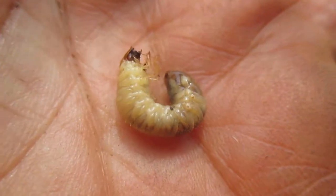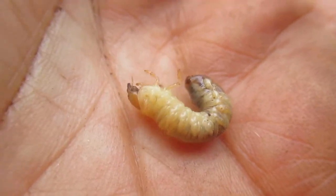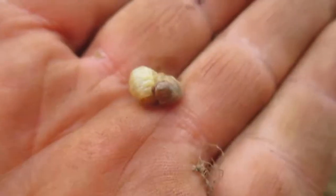You can see this — this is a live active grub. Today is the 18th of May 2017. So you really want to consider grub treatments.